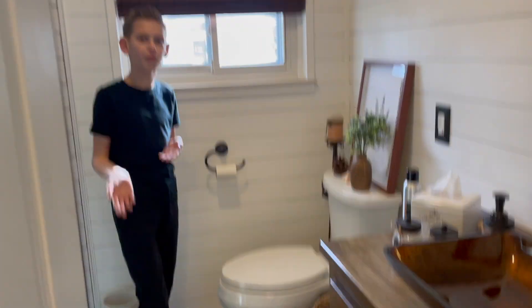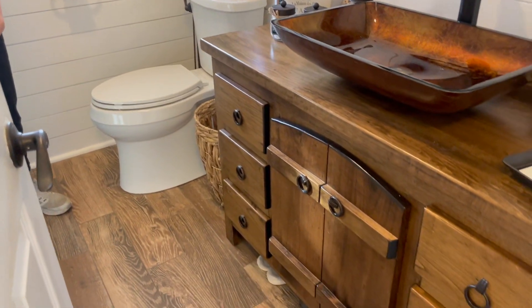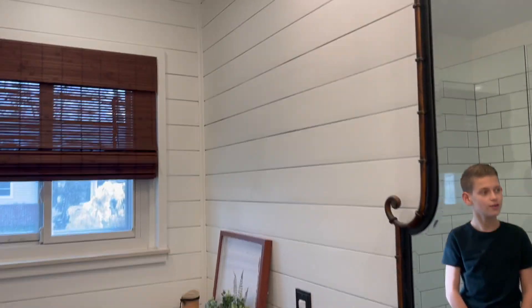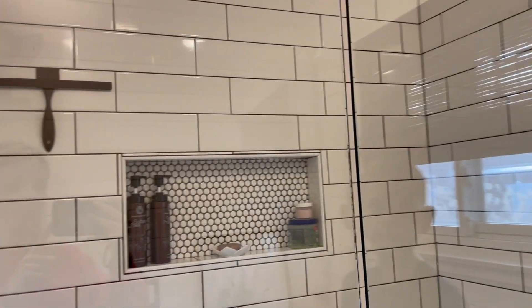This is the only and first full bathroom in the house. It features shiplap on the walls and subway tile in the walk-in shower.